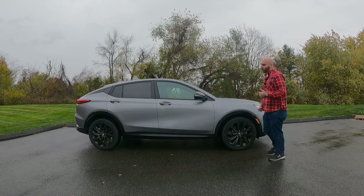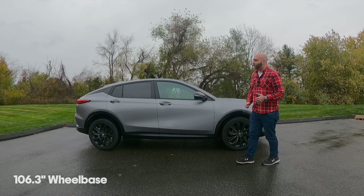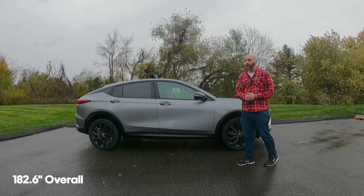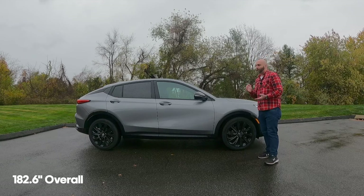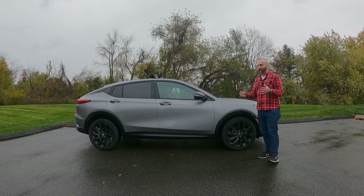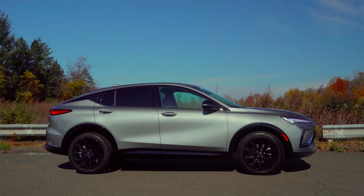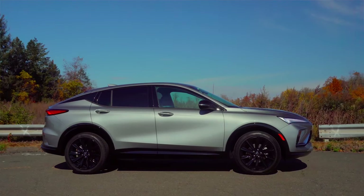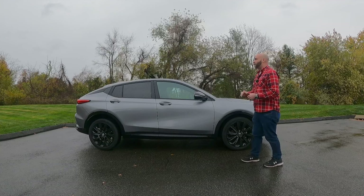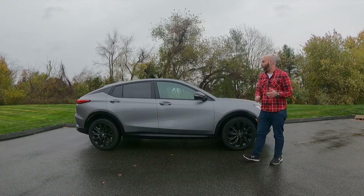Nice long wheelbase — 106 inches, at least long for what this car is. It's about 180 inches overall, which is about on par with your Mazda CX-5. A little bit smaller than your CR-V, a little bit bigger than your HR-V, and about on par with a RAV4 in terms of overall length. But you do have the sort of coupe thing going on, so it's got a different look compared to those.